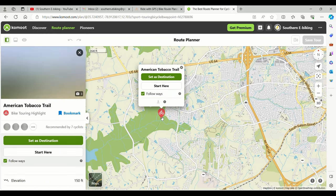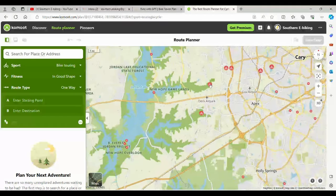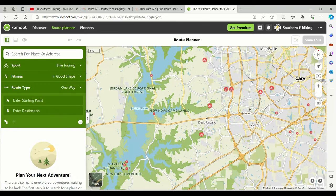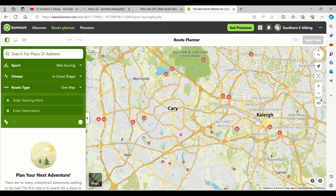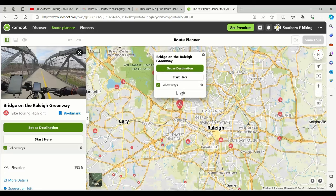If we take a look at these highlights — this is the American Tobacco Trail. This is White Oak Creek, Jordan Lake, and New Hope Game Preserve, and these are all really valuable for going from one place to another. The reason I talked about taking pictures on this app is because I've created some of these highlights — they just geotag in. And that right there is the bridge on the Raleigh Greenway — we've actually highlighted that.